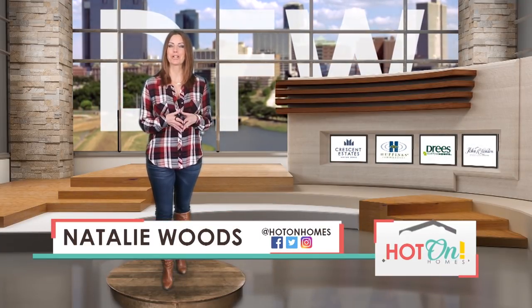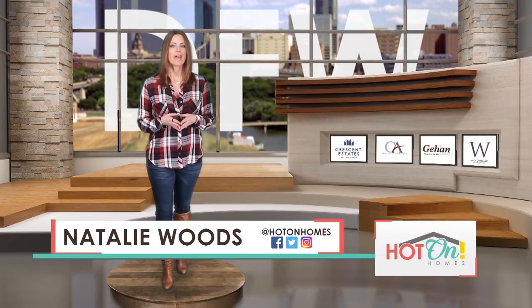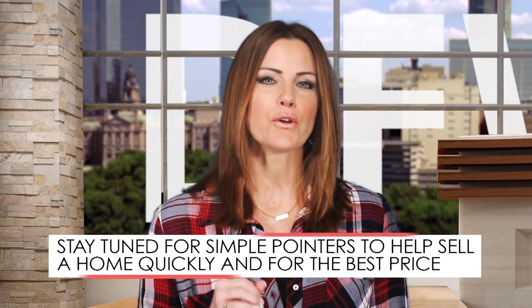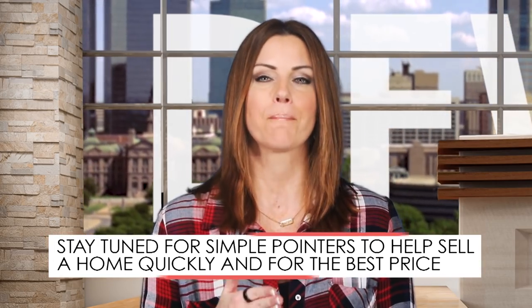Selling a home can be tricky, but fortunately today there are many ways you can market your home to potential buyers that weren't available just a few years ago. So even if you're already working with a real estate agent, there are a few simple things you can do that will help you sell your home quickly and for the best price.